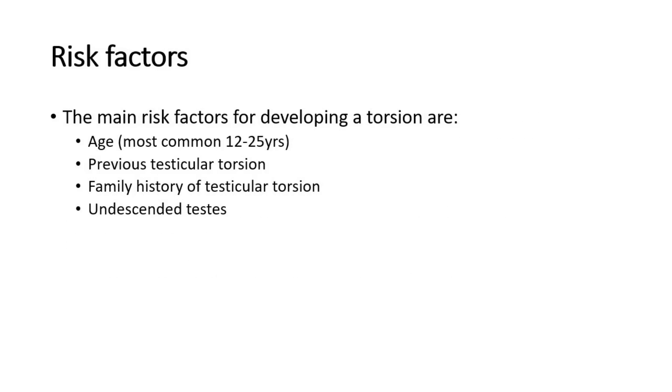The main risk factors for developing a torsion are age — most common in 12 to 25 year olds — previous testicular torsion or family history of testicular torsion, and undescended testes.